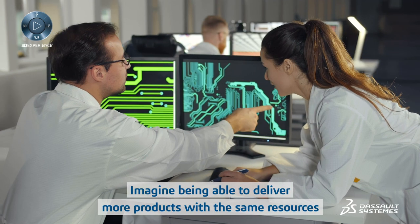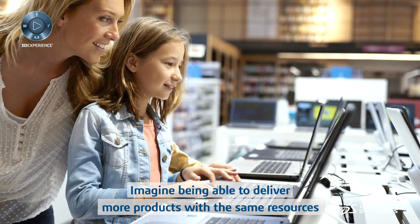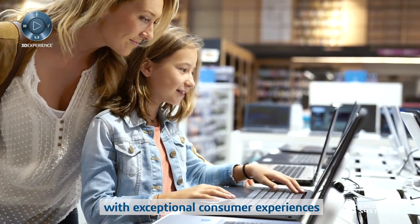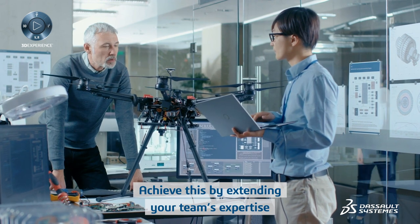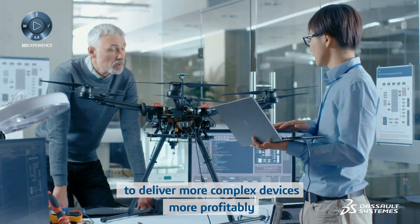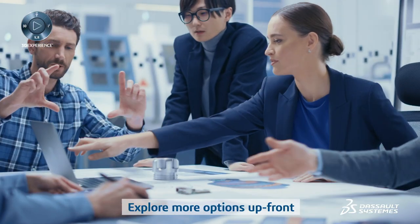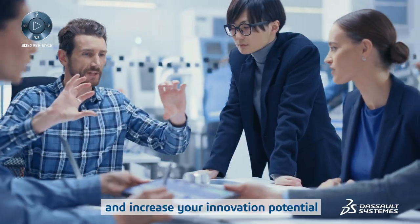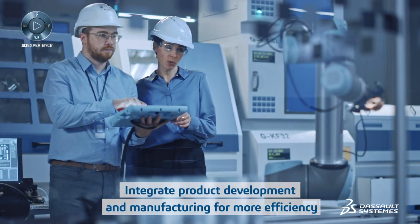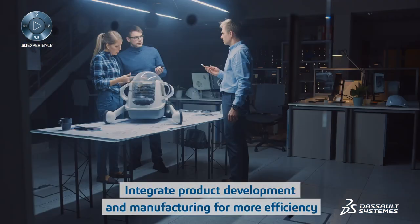Imagine being able to deliver more products with the same resources and increase your market share with exceptional consumer experiences. Achieve this by extending your team's expertise to deliver more complex devices more profitably. Explore more options upfront and increase your innovation potential. Integrate product development and manufacturing for more efficiency.